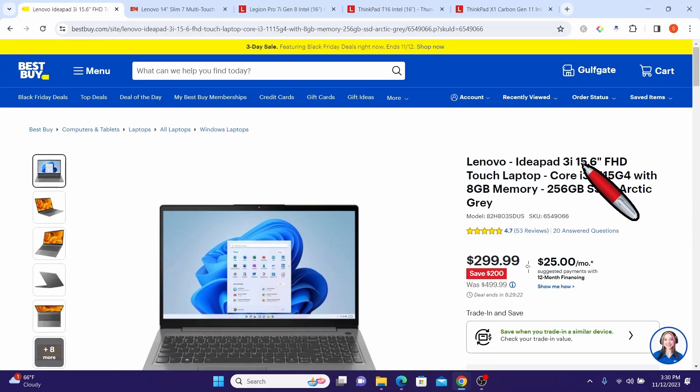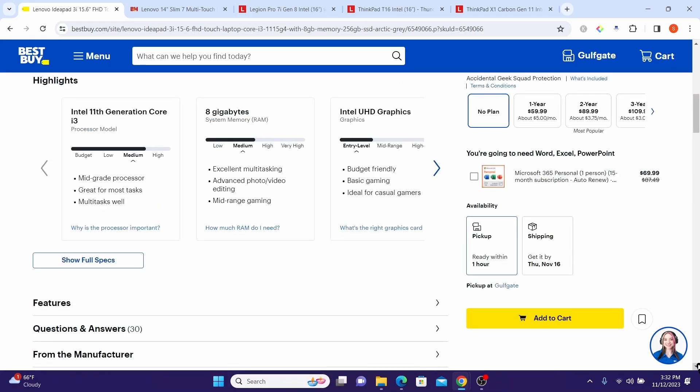First up is the Lenovo IdeaPad 3i laptop. The price was $499 and now it is being offered for $299 — a saving of $200. The Lenovo IdeaPad 3i 15.6-inch FHD touch laptop is a sleek and powerful device designed to meet various computing needs, equipped with an Intel 11th Generation Core i3 processor offering efficient performance for everyday tasks and multitasking.